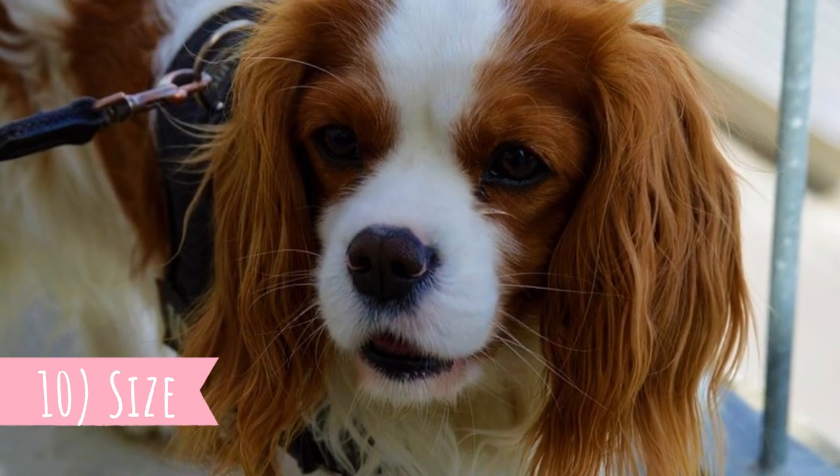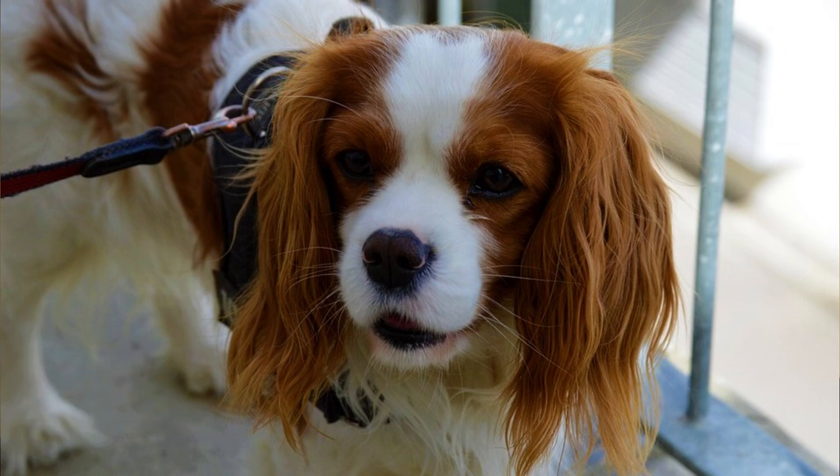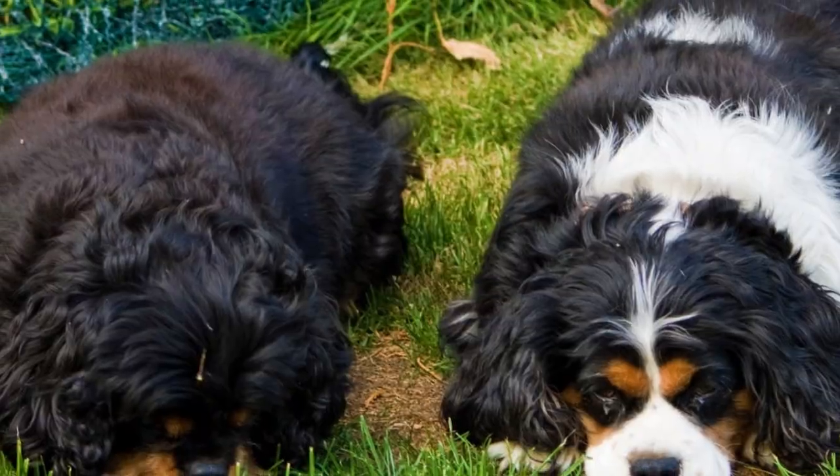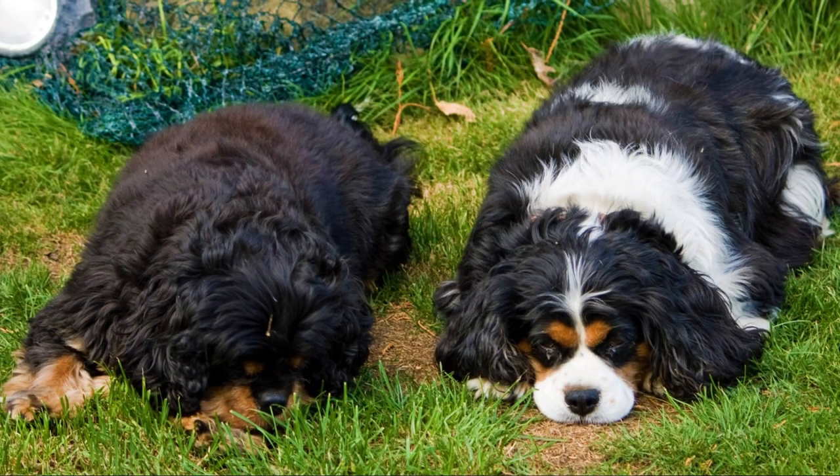Number ten: size. The Cavalier King Charles Spaniel is a small but sturdy dog breed that should be 12 to 13 inches tall, which is 30 to 33 centimeters, and their weight should be between 13 to 18 pounds, or six to eight kilograms. Surprisingly, there is no big size difference between males and females.